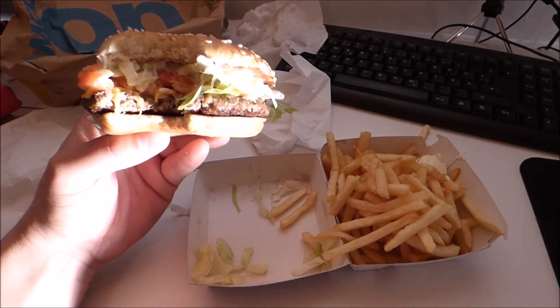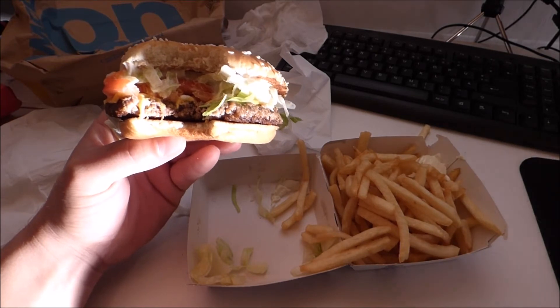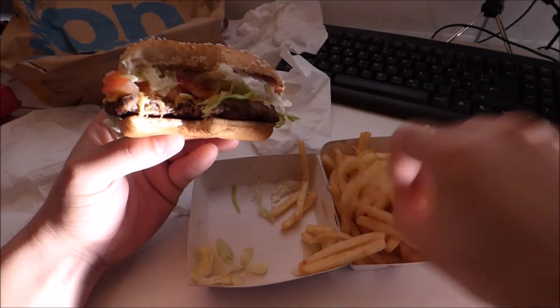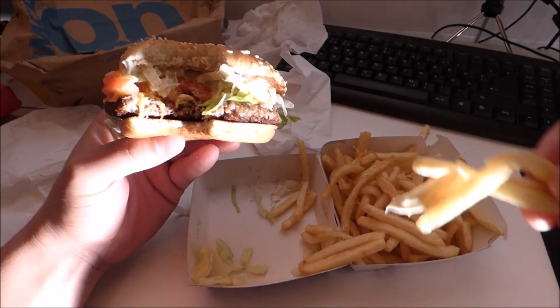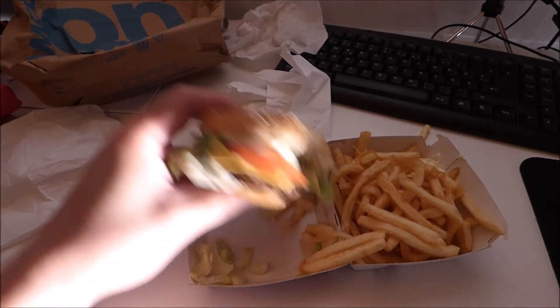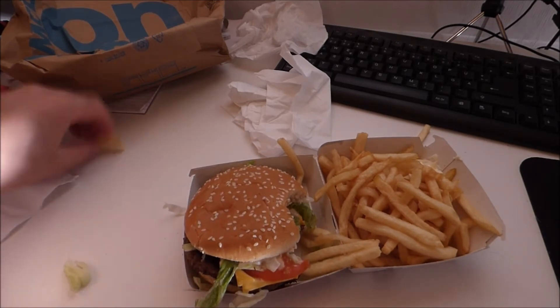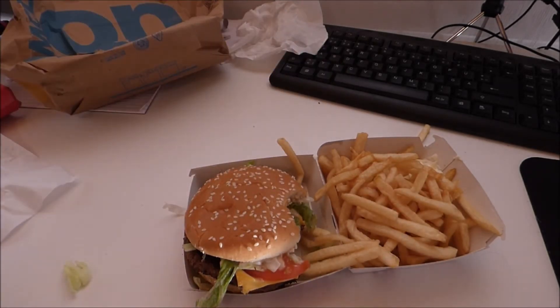It's a very good sandwich. It's the french fries — the burgers are not that good anymore.